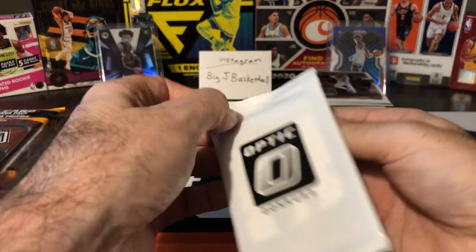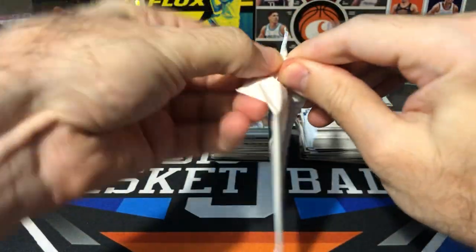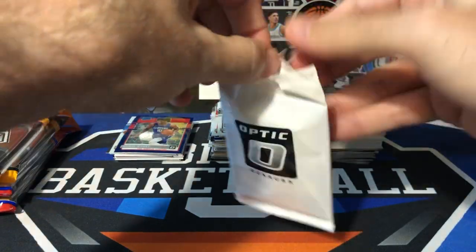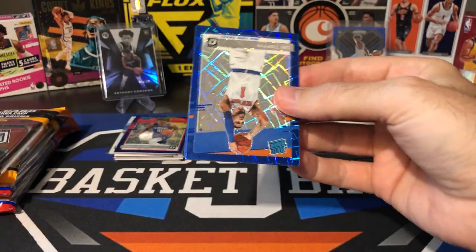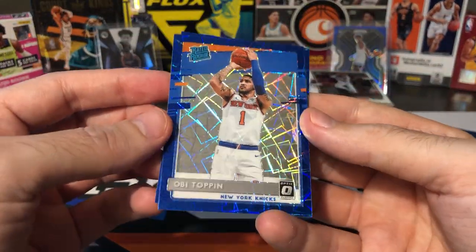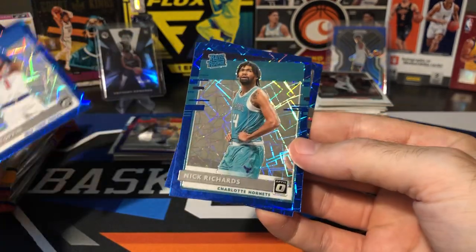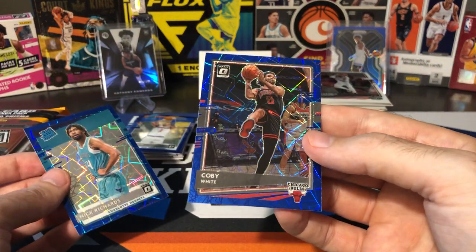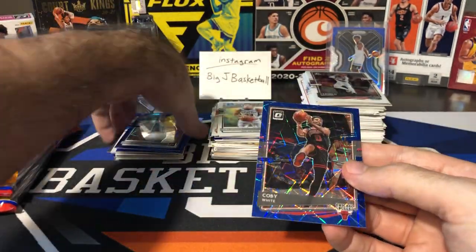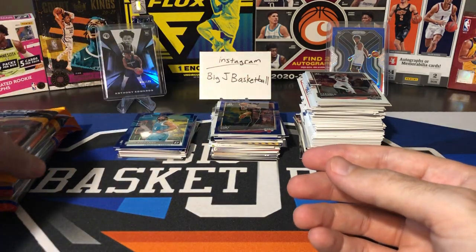Can we get another rookie out of our blue velocity pack? Got one right on front — Obi Toppin, not too bad. And we got another one behind Obi — Nick Richards and Kobe White. LaMelo would have been nice, but that's okay.